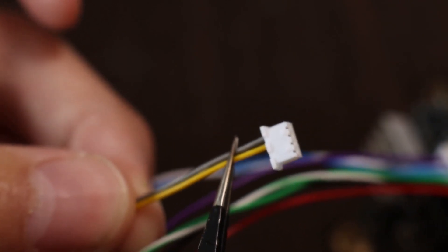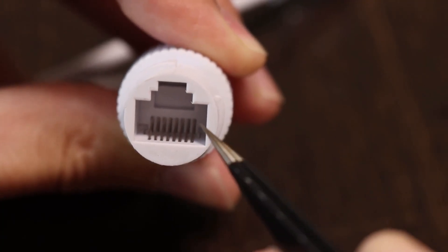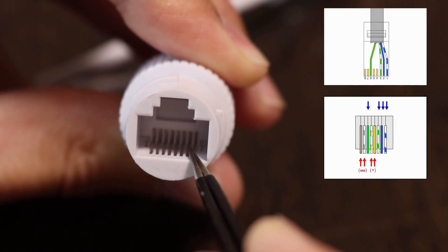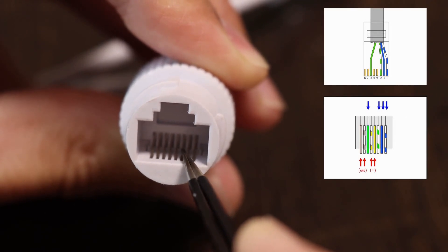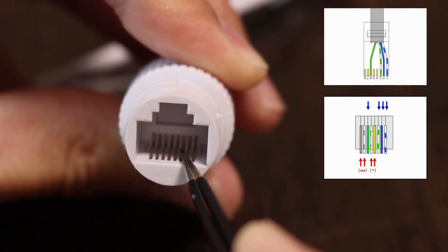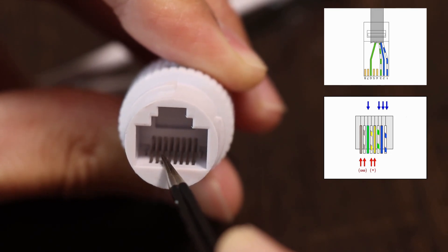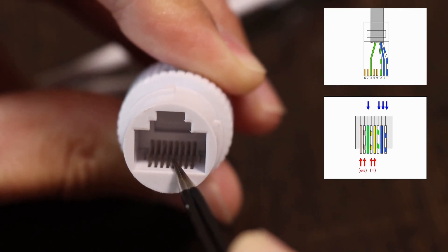Looking at the connector from this side, the order is: one, white, blue, blue, then white-green, skip two, then green. The previous two skipped contacts are for PoE — the positive bus — and the last two are for the negative bus. These contacts are parallel.